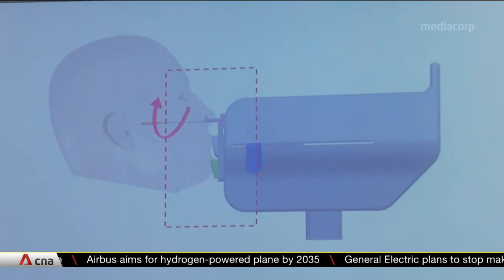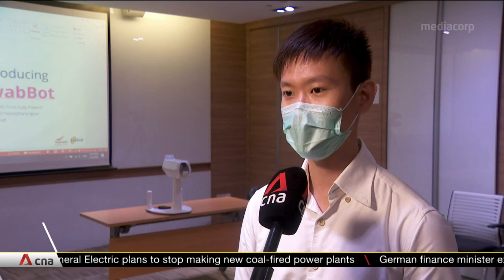The robot swabbing is more comfortable. You're actually at ease, having your own autonomy of when you want to do the test. Meanwhile, if you do a manual swabbing, you're actually kind of not sure when the person will actually do the swab on you.